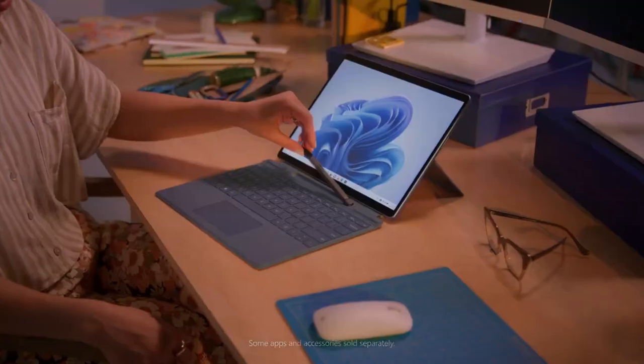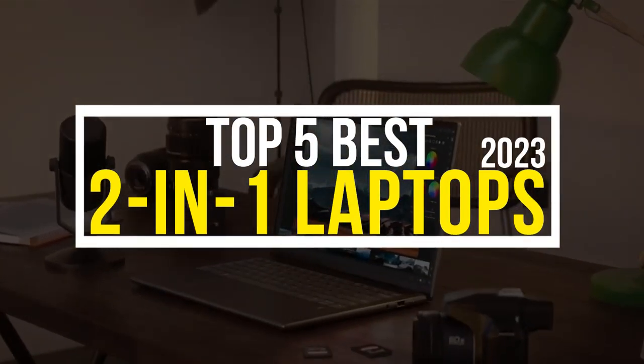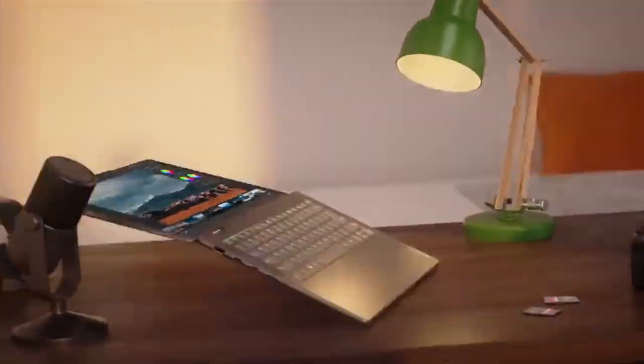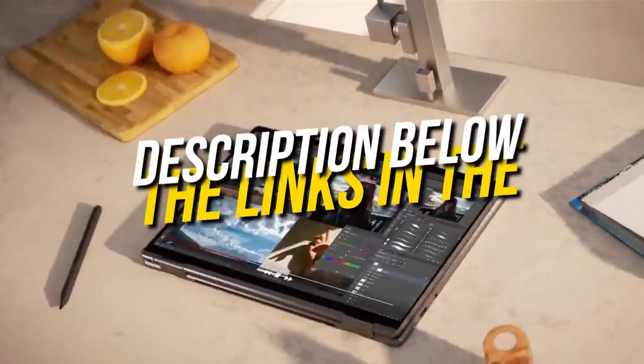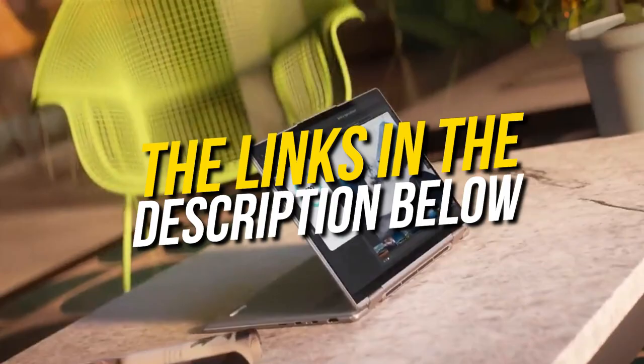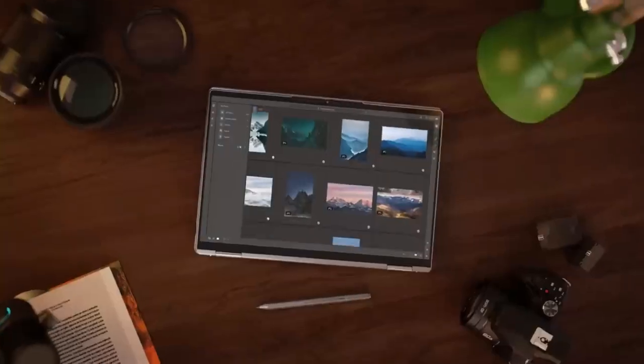Hello and welcome back to Simplify Tech. I hope you are having a great day so far. In this video, we will tell you about the top 5 best 2-in-1 laptops of 2023 that will give you great value and performance. All the laptops that we talk about in this video will be linked down below in the description. If you want to buy any of these, don't forget to check them out. Without wasting any time, let's get started.